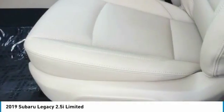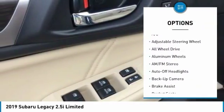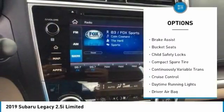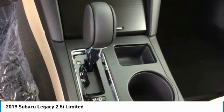Here are some of this vehicle's great options: keyless entry, backup camera, all-wheel drive, navigation system, power passenger seat, leather-wrapped steering wheel, driver lumbar, driver airbag, power steering, adjustable steering wheel.